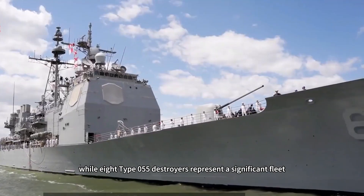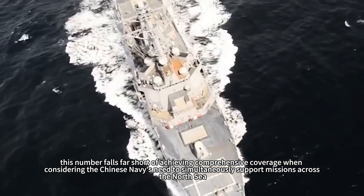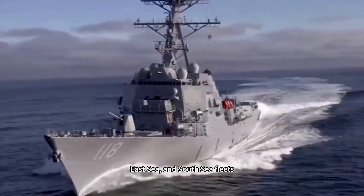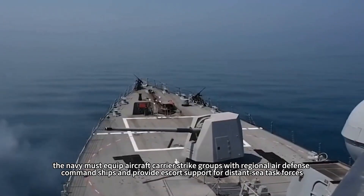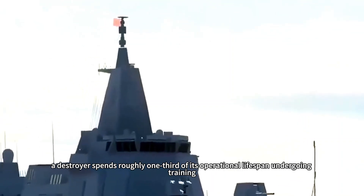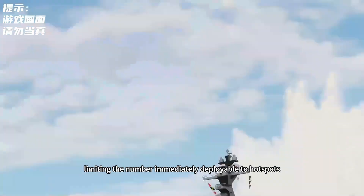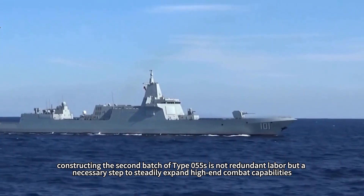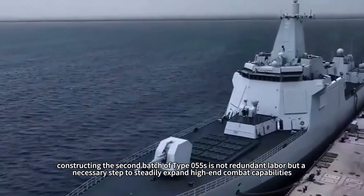Looking back, while eight Type 055 destroyers represent a significant fleet, this number falls far short of achieving comprehensive coverage when considering the Chinese Navy's need to simultaneously support missions across the North Sea, East Sea, and South Sea fleets. The Navy must also equip aircraft carrier strike groups with regional air defense command ships and provide escort support for distant sea task forces. Typically, a destroyer spends roughly one-third of its operational lifespan undergoing training, maintenance, or upgrades, limiting the number immediately deployable. Thus, constructing the second batch of Type 055s is not redundant labor, but a necessary step to steadily expand high-end combat capabilities.